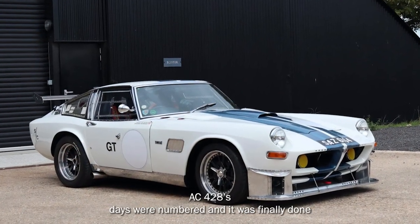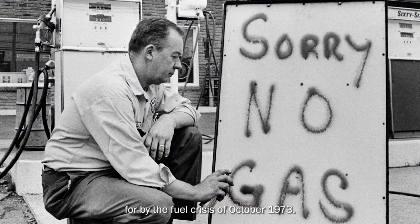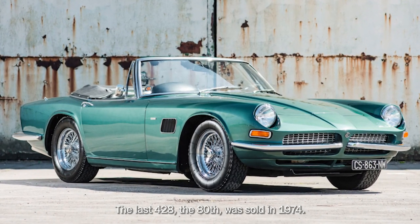The AC-428's days were numbered, and it was finally done in by the fuel crisis of October 1973. The last 428 — the 80th — was sold in 1974.